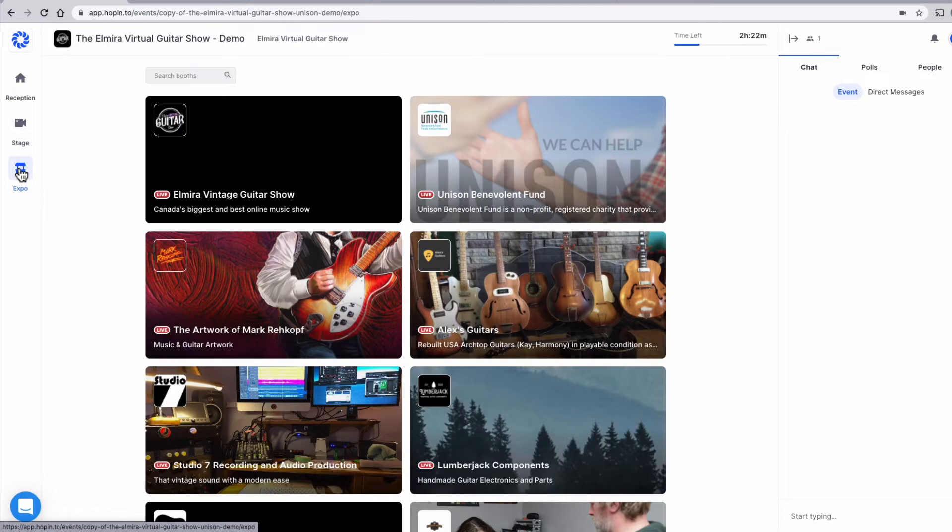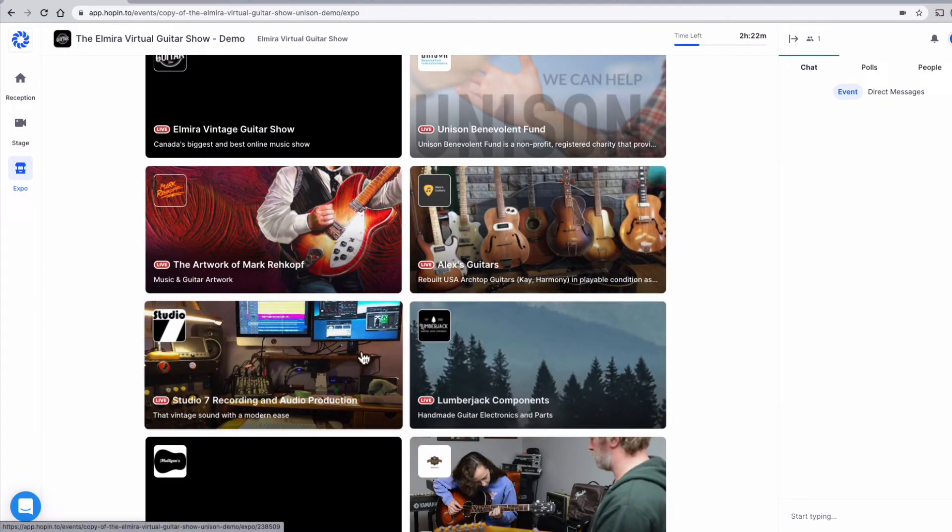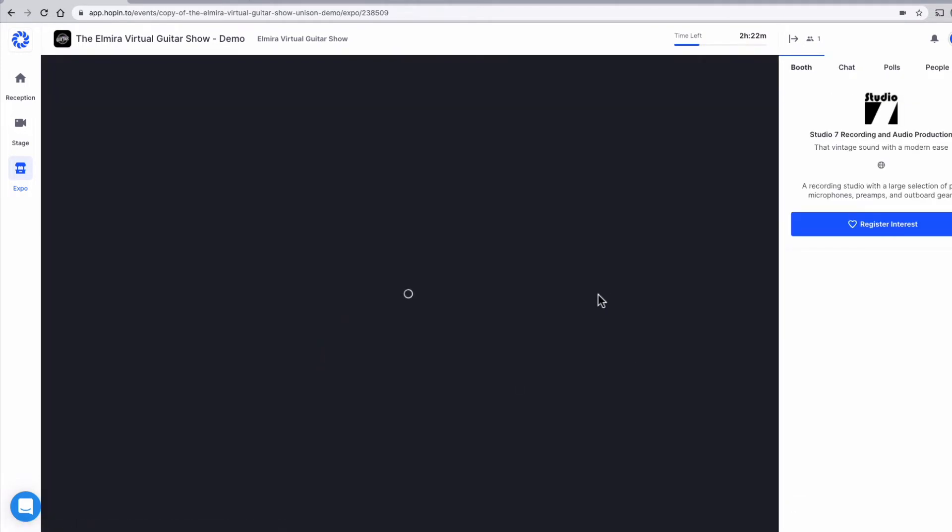The expo is where you'll find the exhibitors. Exhibitors have booths just like they have tables at past shows and they're all listed here. When you first select one you're brought into their virtual booth and you can see what's going on.